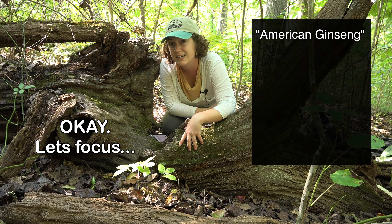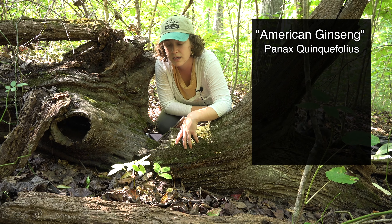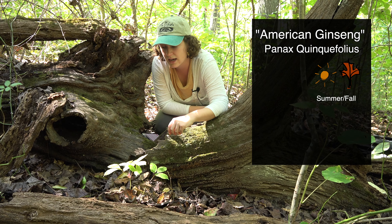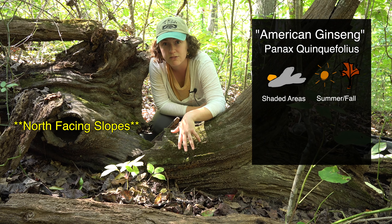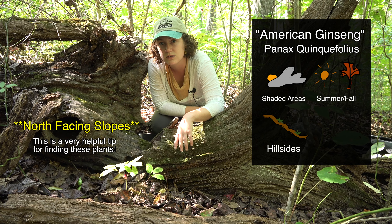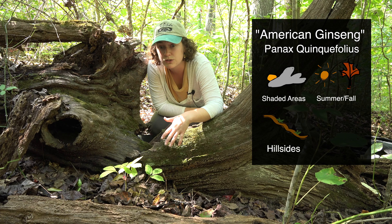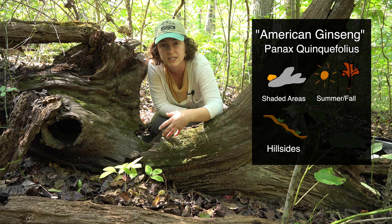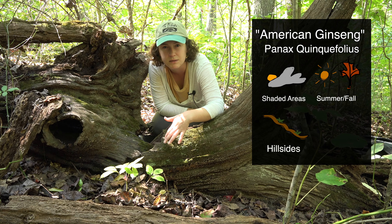So here we have American ginseng. The Latin name for this is Panax quinquefolius. You'll find this plant in the summer to fall season and it likes to grow in shaded areas as you see here, and they typically favor north-facing hillsides because they like cooler temperatures — less sun basically. You'll find them usually where there's not a lot of undergrowth, so they'll be more around ferns and mossy areas.